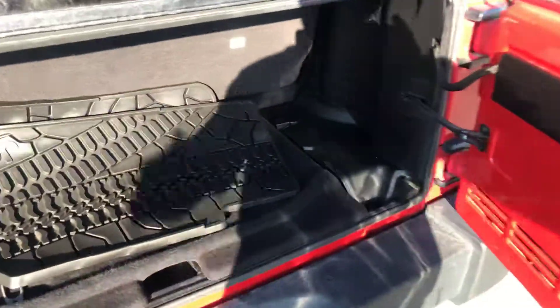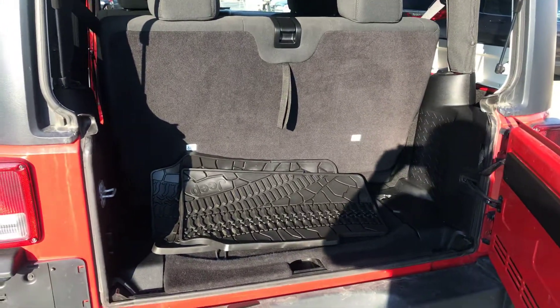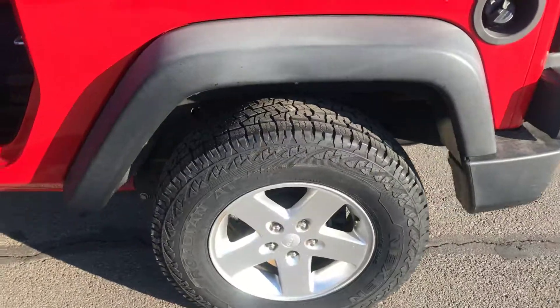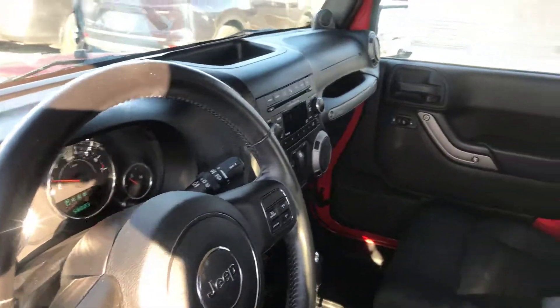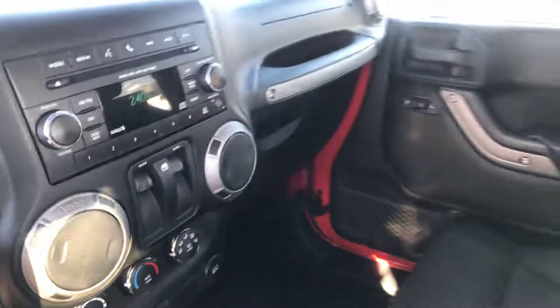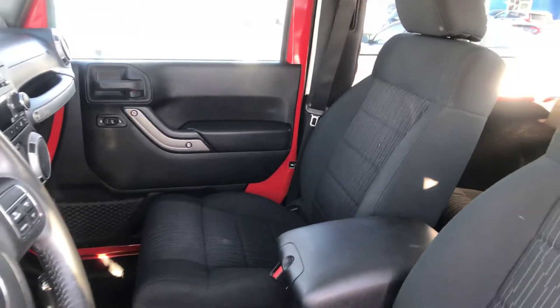I hope this video gives you a little closer look at the inside and the exterior, and hopefully you can come down and take a test drive. If you have any other questions, just let Nina know and I'll be happy to get that information to you as well. My name is Ernie, thank you very much.